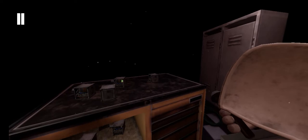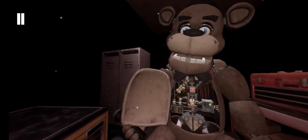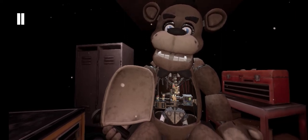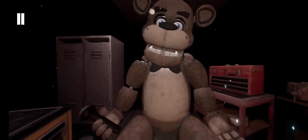Oh no, you seem to have mishandled Freddy's music box. This is not good. A replacement may be found. Crisis averted. To close Freddy's chest cavity, press the large black button on the center of Freddy's face. That concludes your time in Parts and Service.